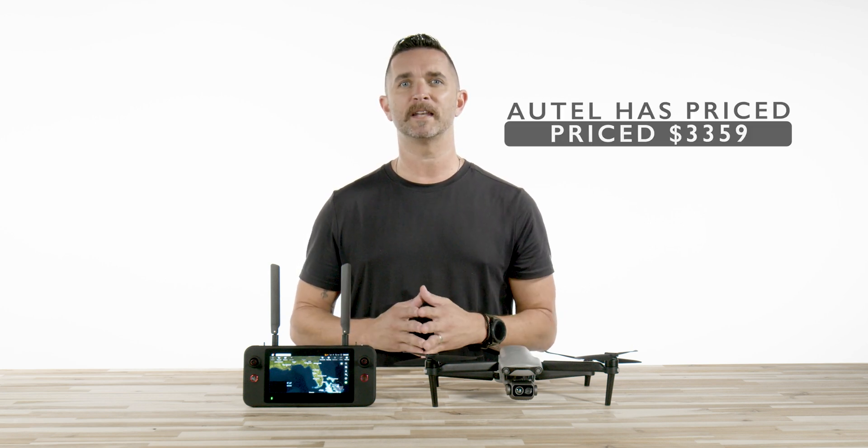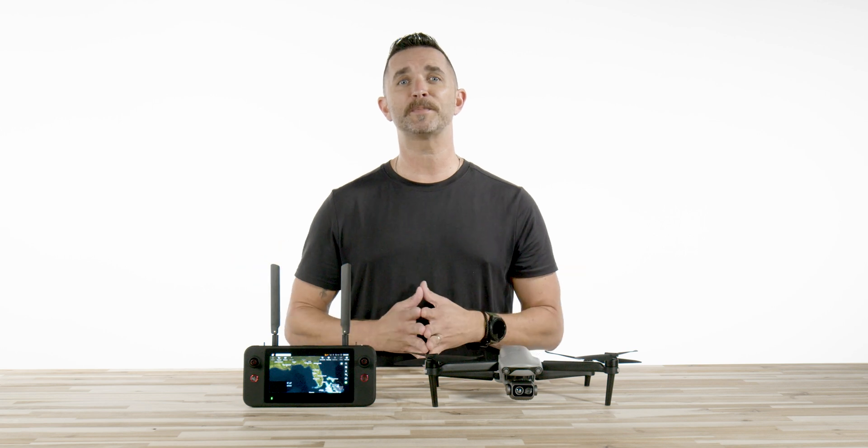You're probably saying, I don't have $6,000 to spend on this drone. Well, you're in luck because all of this technology and capabilities — Autel has priced this drone at $3,359. And of course, at Florida Drone Supply, we offer free shipping and quick processing times.